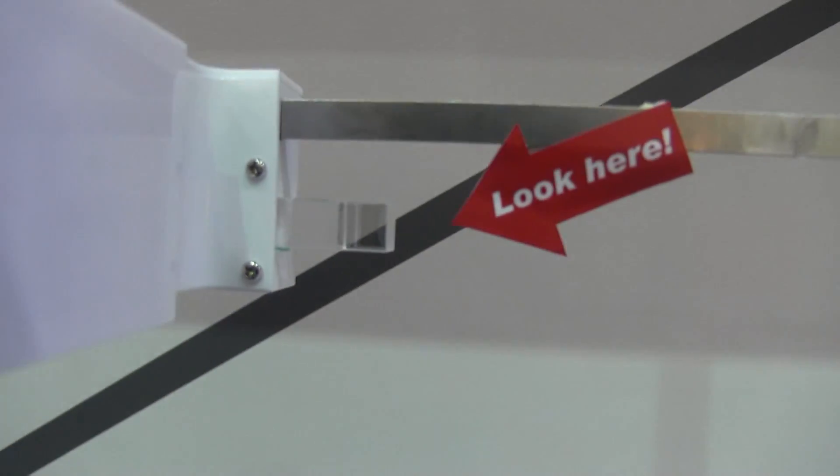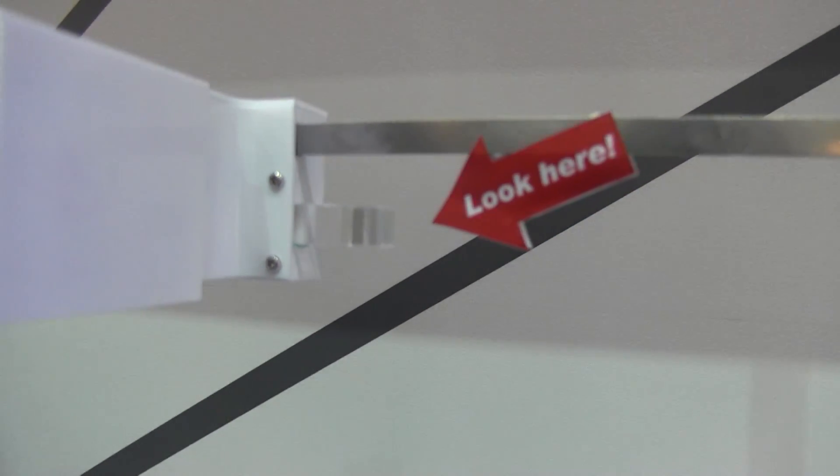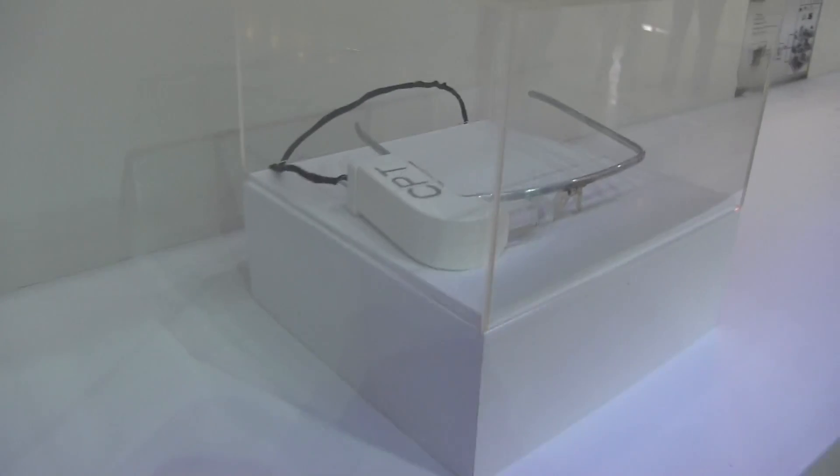Nicole Scott here from Mobile Geeks. This might look a little familiar — it looks like the lens of a Google Glass, but actually it's not. What it is is a technology demo from a display manufacturer here in Taiwan called CPT.